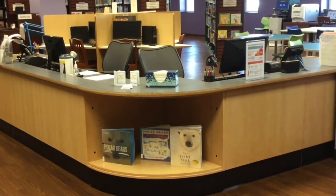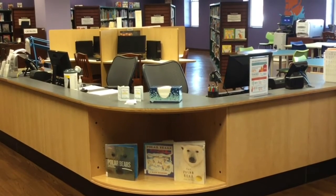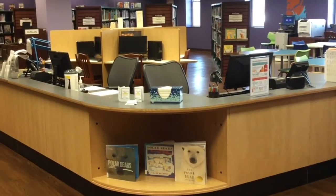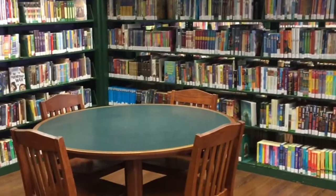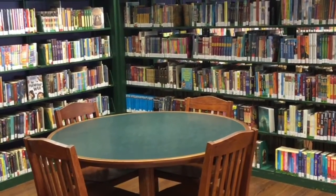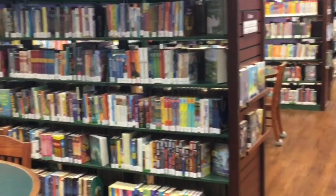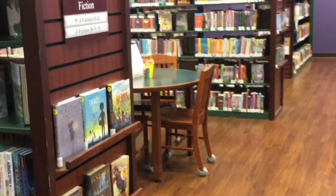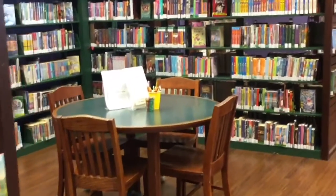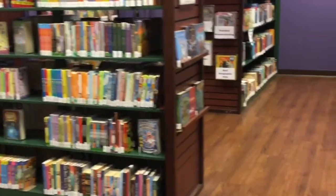This is our information desk — this is where you want to go if you have questions about where to find something or what's the next book in a series. Whatever questions you have, they will be happy to help you out. And going on, these are our chapter books — books for kids who are starting to read well. We have Diary of a Wimpy Kid, Dork Diaries, Harry Potter, the Rick Riordan Percy Jackson series, Junie B. Jones, Magic Treehouse, all kinds of chapter books, from about third to fifth grade or so.